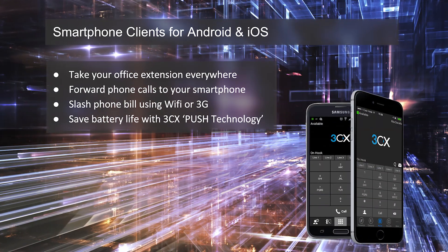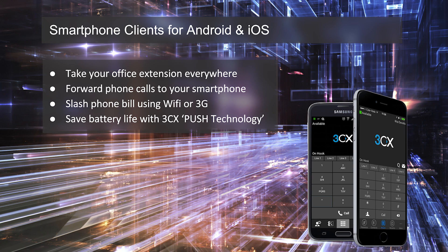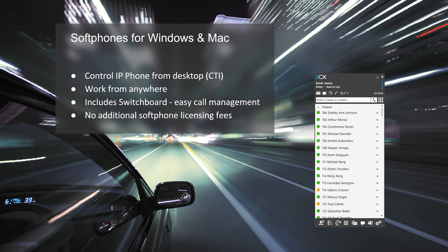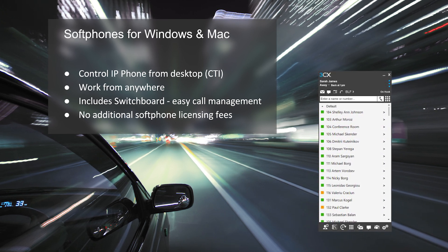With a 3CX client for Android and iOS, 3CX keeps you and your business contacts connected wherever you are in the world. Additionally, with Windows and Mac clients, you can replace your desk phone completely by using just a headset and turn your remote location into a complete, functional office.